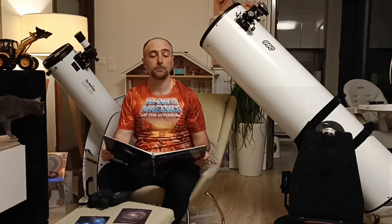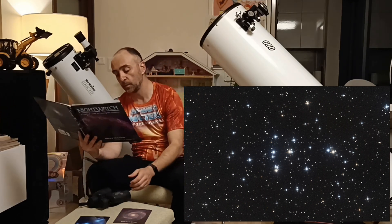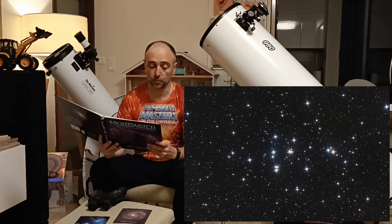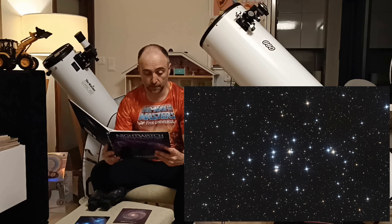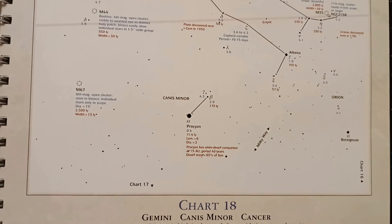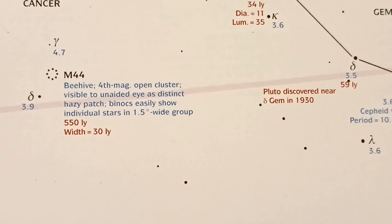Next one is a very famous one, so called the Beehive Cluster. Obviously it looks like a beehive — lots of small stars. I really like it because I can just go up the balcony and even see it with my binoculars. I don't need to pick the telescope up. You can observe it easily with small telescopes and binoculars. It looks like a swarm and spans about 32 light years across. It's about 1,600 light years away from Earth — pretty near, so that's why it looks so amazing.